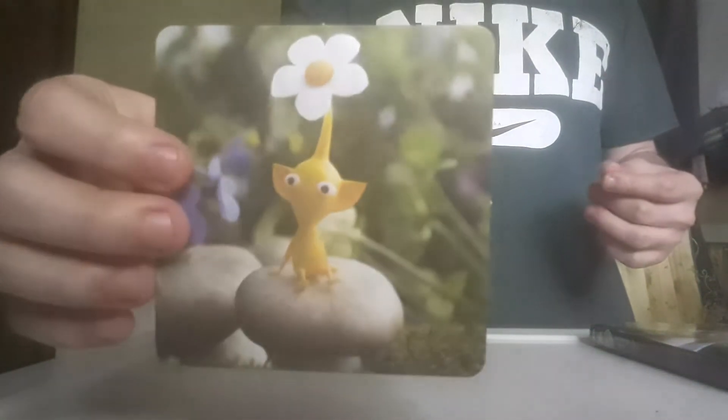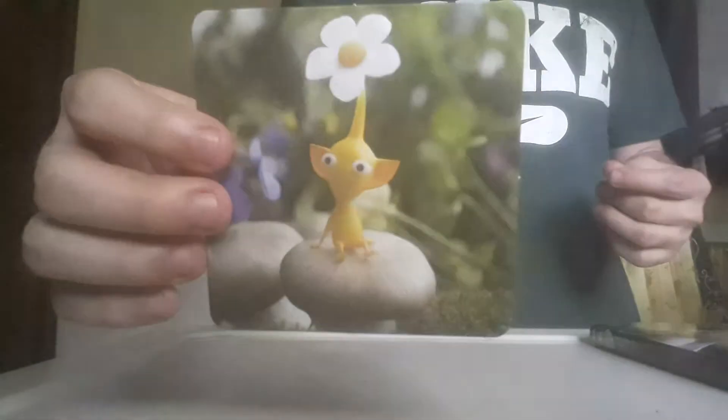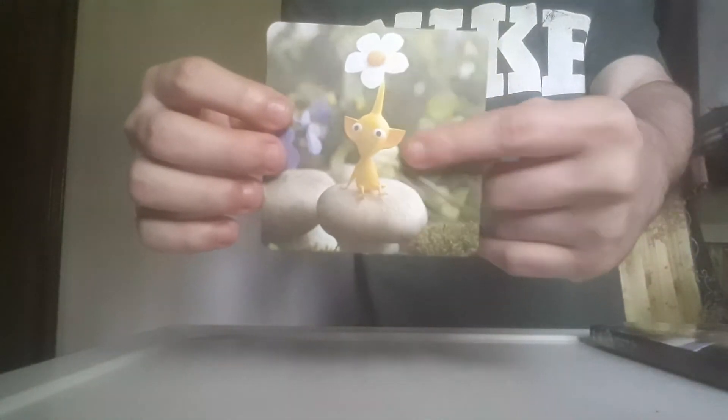Next is the My Nintendo program. These are physical rewards from My Nintendo. I've actually unboxed these already — I'll put a card in the corner if you want to see that unboxing. First, I'll show these Pikmin 3 coasters. They're very nice, although they feel very flimsy and fragile, so I'm not really planning on using them — they're more of a collector's item. Yellow Pikmin is my favorite, so I really like how they had a coaster just for Yellow Pikmin.